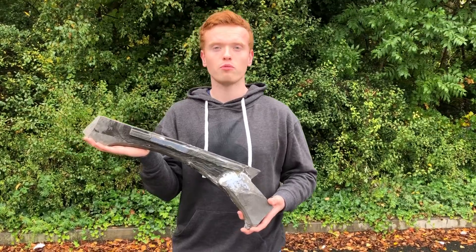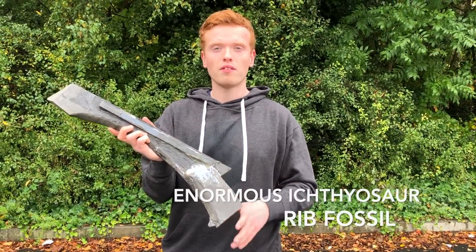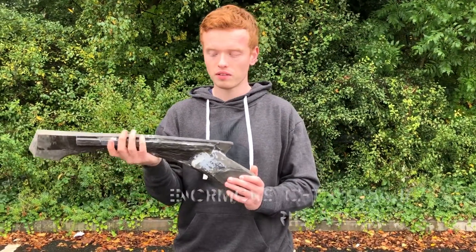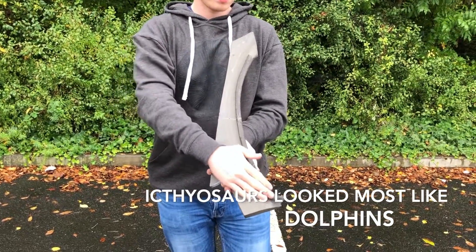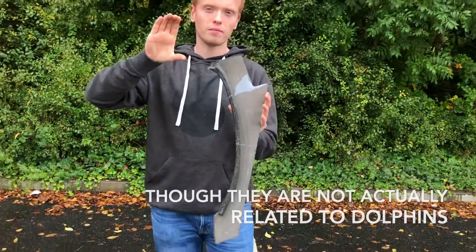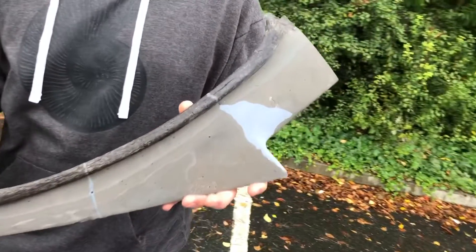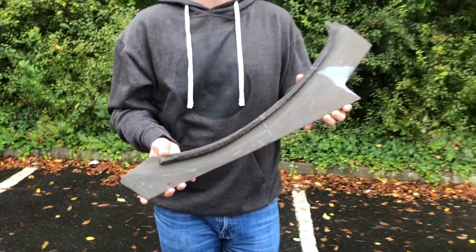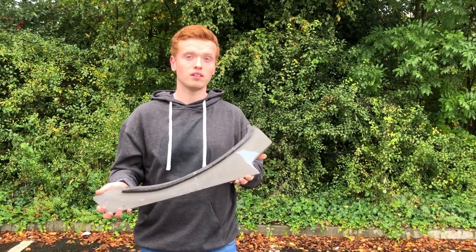Here's the huge ichthyosaur rib that we mentioned at the beginning of the video. This is the shale that the fossil is sat on. On the reverse side we have the enormous rib from a beast that would have been around 20 to 25 foot long — absolutely massive. Here you can see the rib, and it would have attached to the vertebra up here, with ribs either side. This is one of the biggest ribs we've ever found, so we were really, really pleased with this one. We'll quite possibly never find one this big again, but at least we've found one.